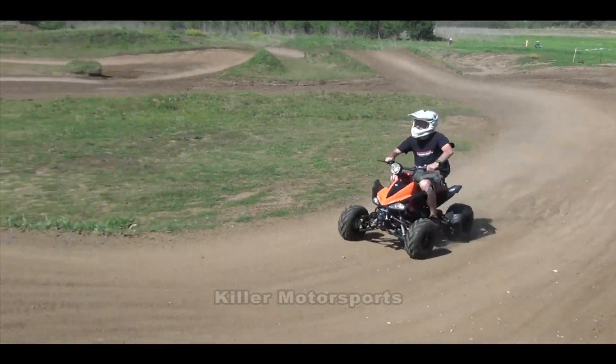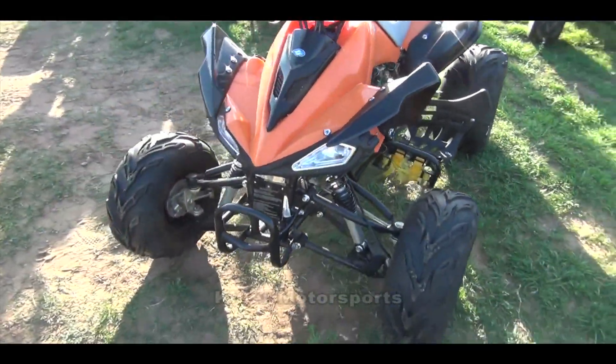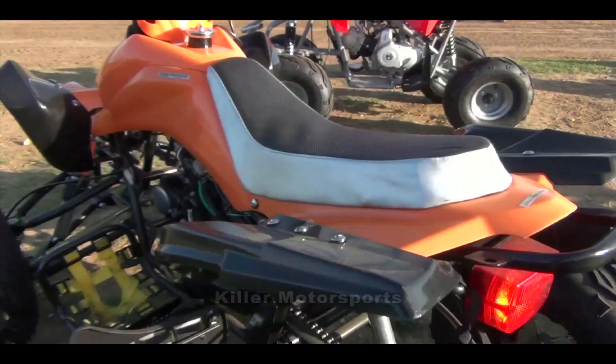As a parent, it's always nice to have the speed limiter, remote control, and engine kill switch readily available. And the 125G has it all. The seat height on this ATV is around 31 inches, with drum brakes on the front and hydraulic disc brake on the rear.